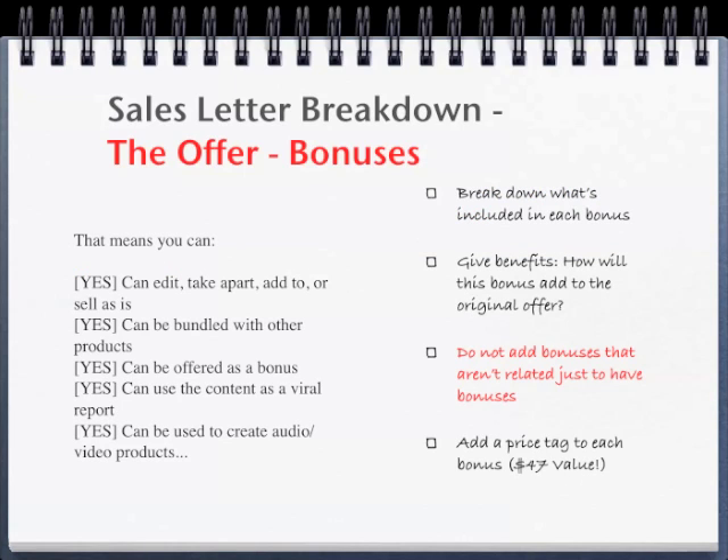Continuing with the bonuses, describing the PLR in detail: this means you can edit, take apart, add to or sell as is, bundle with other products, offer as a bonus, and so on. Break down what is included in each bonus and give the benefits for the bonus. How will this bonus add to the original offer and continue to solve the prospect's pain? Do not add bonuses that are not related to your original product just to have bonuses — they will be viewed as worthless.